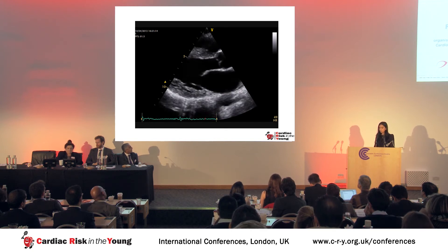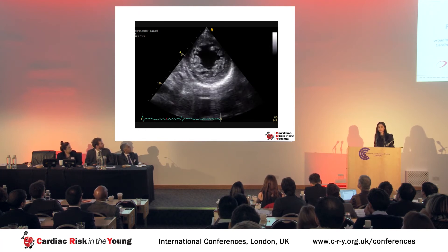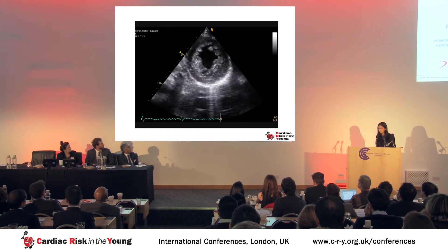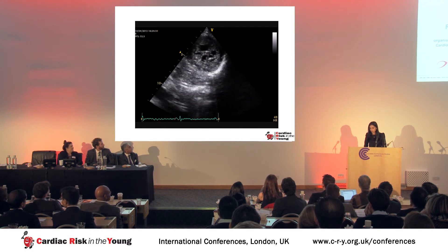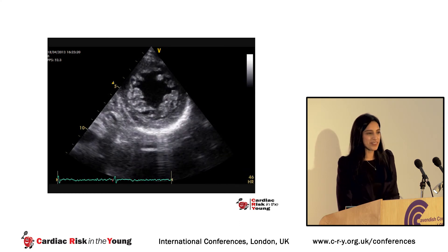We're going to make this more interactive. This is a video of a black basketball player, and I'd like a show of hands whether you think this is a physiological response to exercise or whether you think it's non-compaction cardiomyopathy. Hands up for physiology — hands up for non-compaction.